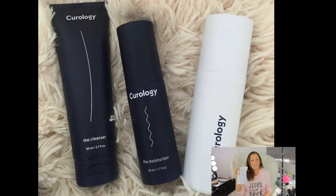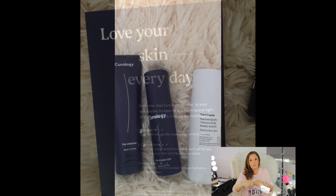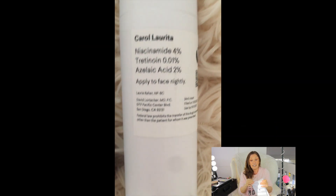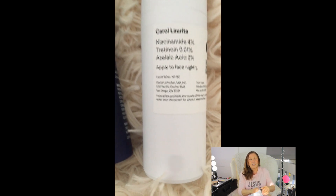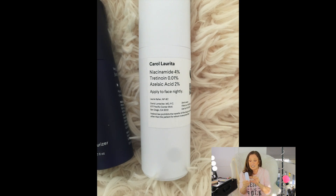Seventeen, I am just so happy with my Curology packages that come in the mail. They have really helped me maintain the firmness in my skin, and they send me three products every month. This is the cleanser, this is the moisturizer, and this is the special prescription made for me — it's niacinamide 4%, tretinoin 0.01%, and azelaic acid 2% for nighttime. Curology is an amazing company that really caters to your individual needs.